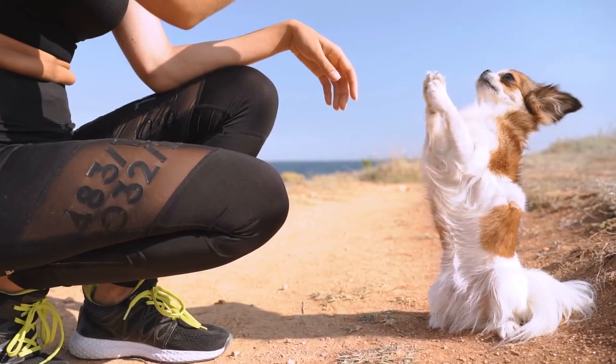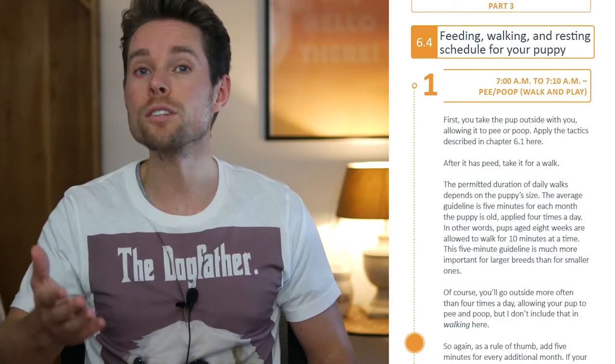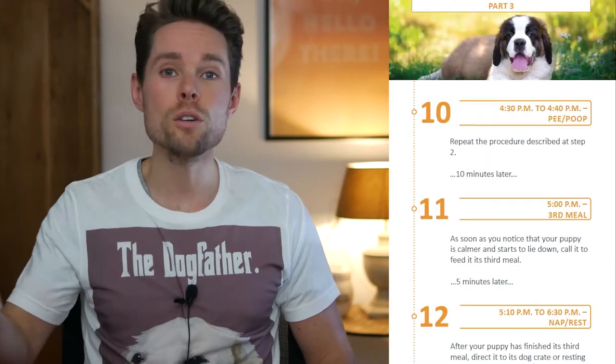Do note, if your chihuahua puppy is not house trained yet, it needs to go out more often, maybe even up to 14 times per day. To be practical, this means that you should take your chihuahua puppy outside immediately after each play session and after each nap. I'll leave a link to the puppy schedule I created myself in the description below. You can download this puppy schedule for free, which you can use for your chihuahua puppy.